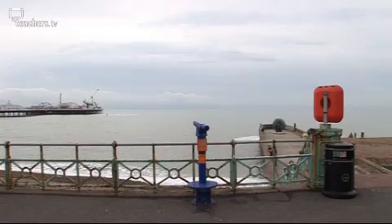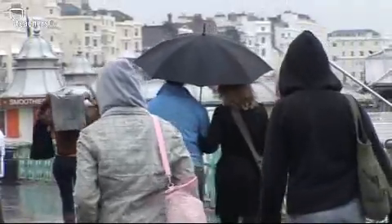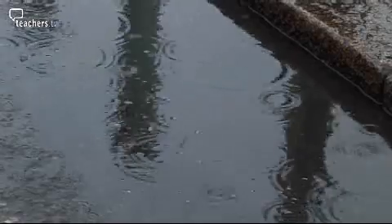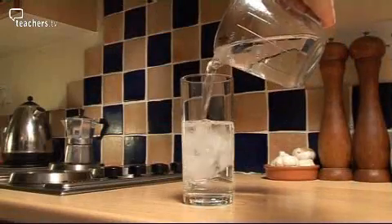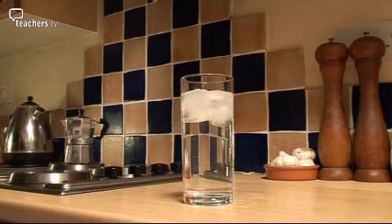Water is constantly changing state — from a liquid, to a gas, to a liquid again. A reversible change that's been happening for millions of years. So next time you have a glass of water, just think — you could be drinking the same water that the dinosaurs did.